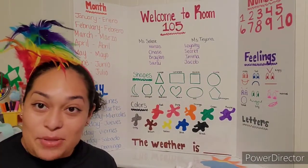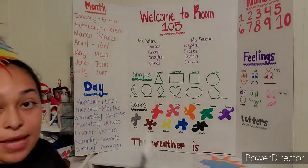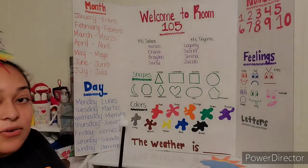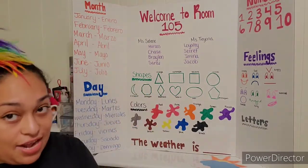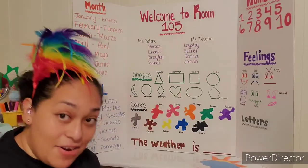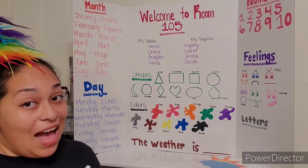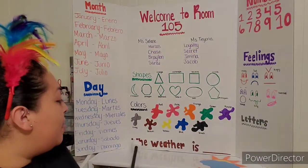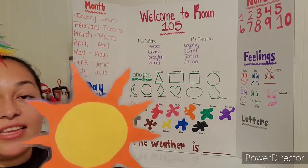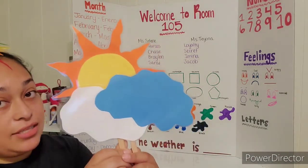Boys and girls, do you guys remember the month we're in? Yes, you are right. We are in July — Julio in Spanish. And today is Wednesday, miércoles, which means that yesterday it was Tuesday, martes. And that also means that tomorrow it's going to be Thursday, jueves. All right, let's review the weather. Today's weather is sunny with a bit of clouds, so it's partly sunny, partly cloudy.